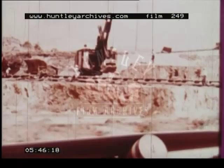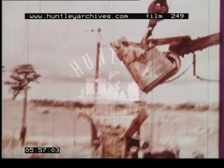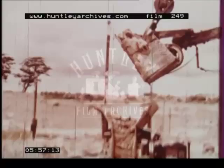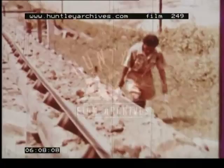This conveyor belt carries the ore-bearing earth out of the pit. Because of the extreme heat, the miners here work in four-hour shifts. The conveyor belt transports thousands of tons of earth daily. The giant shovels are capable of digging more earth than the conveyor can carry away, with the surface earth being loaded into railway trucks.